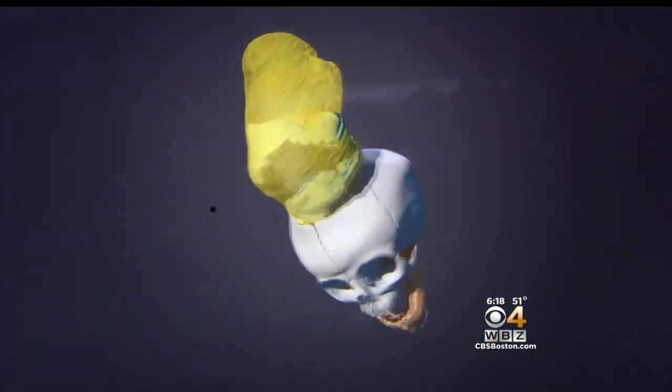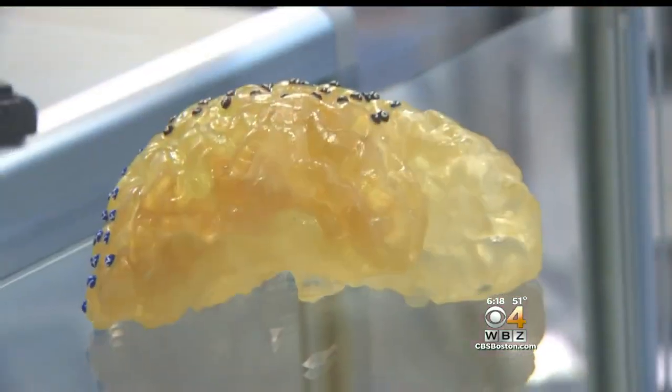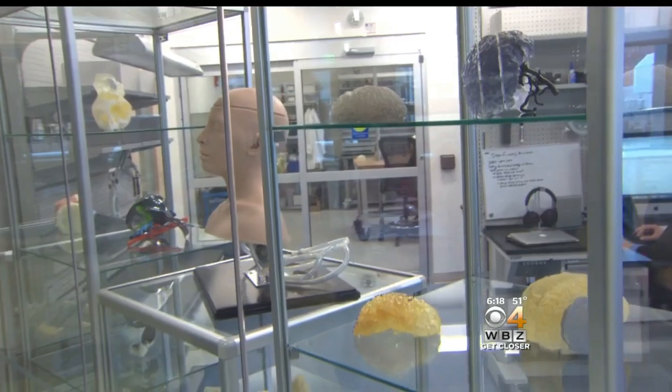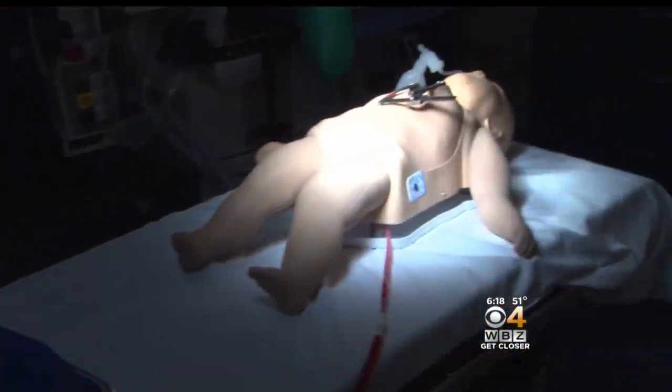Whether that's rehearsing your particular surgery before the surgery itself, or maybe it's developing a device or a piece of equipment that might make your life easier or better, we can do that all here with this technology. It allows us to personalize care in ways that we've never been able to before.